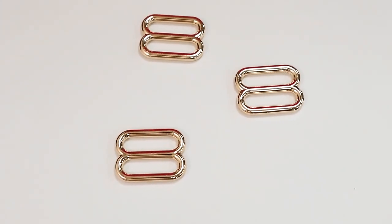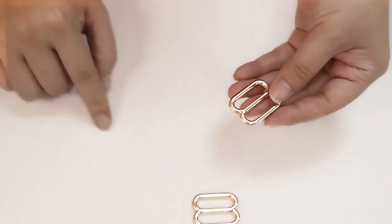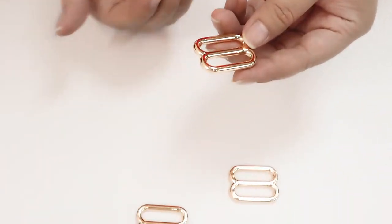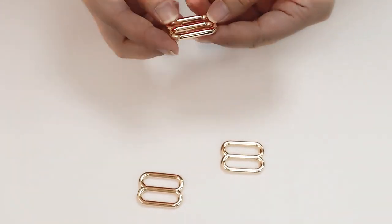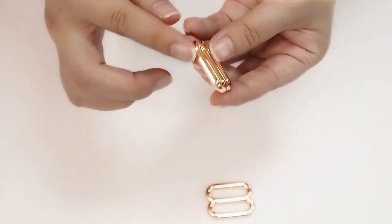Hi dear friends, this is our A-leather buckle, or we can say stripper buckle for bag. You can see this is made by Zinc — totally made by Zinc.